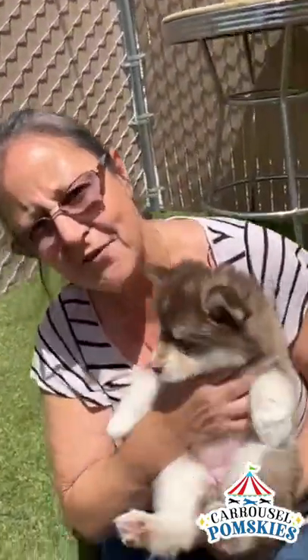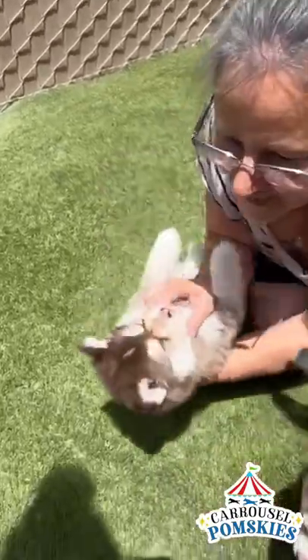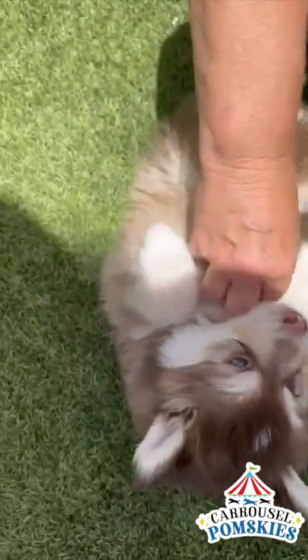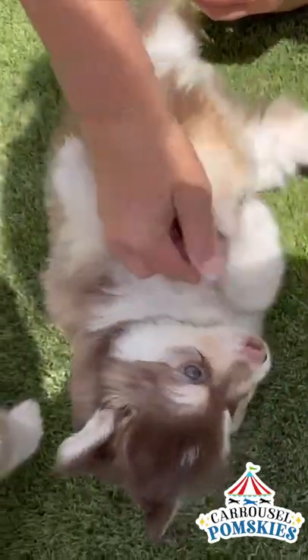Here's Gucci. This is Gucci, this is a female. Let's see how you like your belly rub. Get the belly rub. She's got blue eyes. They're not as prominent, but they are blue.